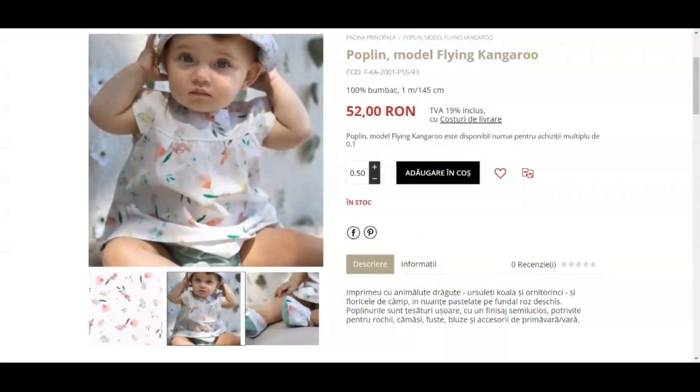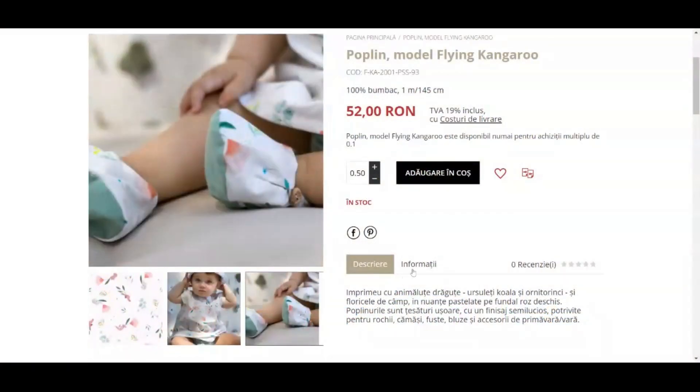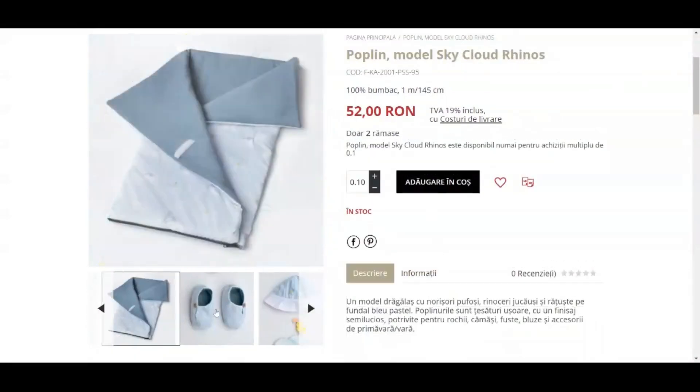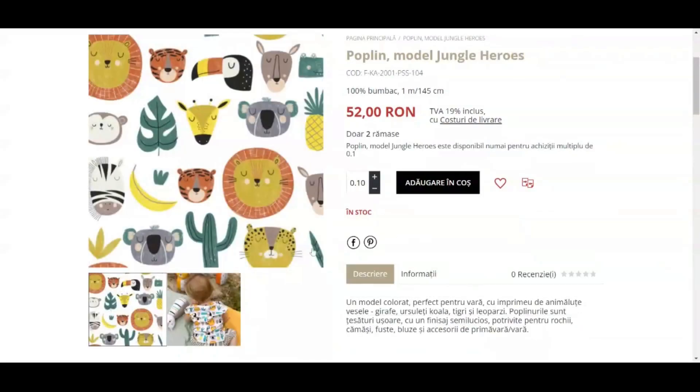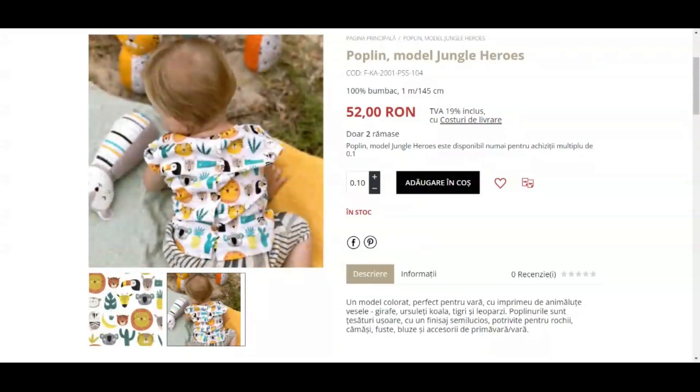The first one has a flying kangaroo print with a pink background. The second one has a sky cloud rhinos print on a blue background. And the last one has a jungle heroes print on a white background.